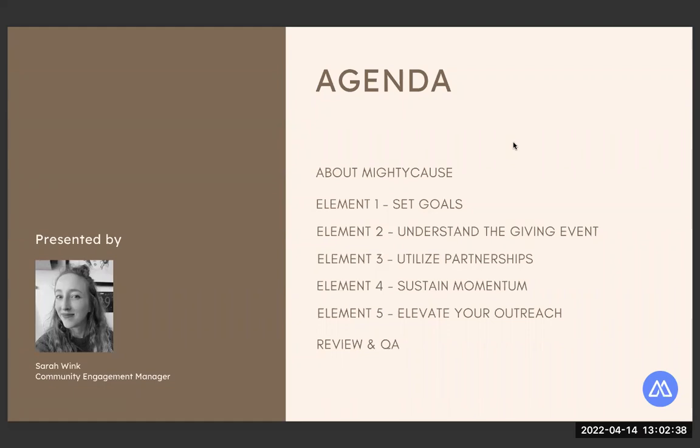A quick introduction to Mighty Cause. If you're brand new to this space, we are a fully functional organization fundraising suite. Organizations can use us every day of the year to raise money for their causes. We were also one of the first platforms to host giving days. We have super powerful tools to help your nonprofit build out and sustain your online fundraising goals — whether you're looking to grow your donor base, manage online data, or make your fundraiser more shareable.